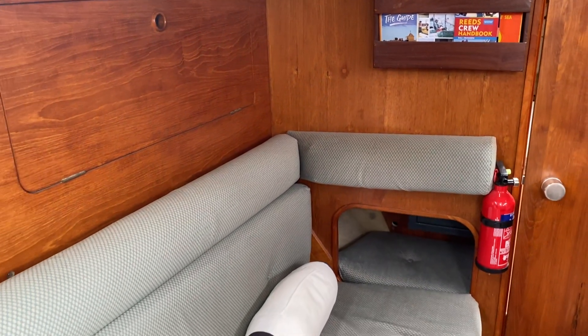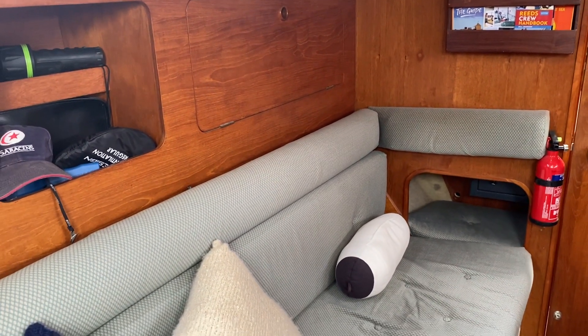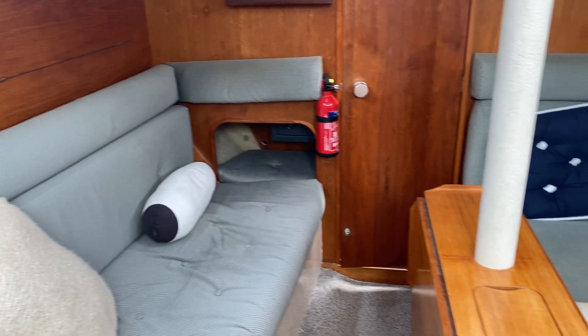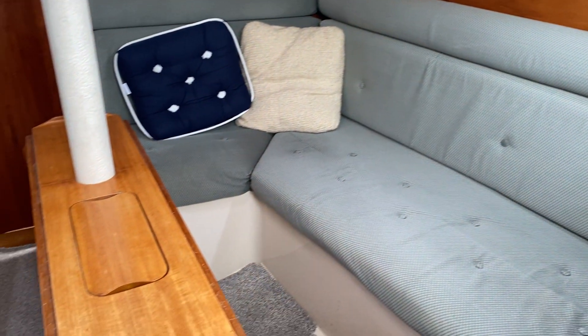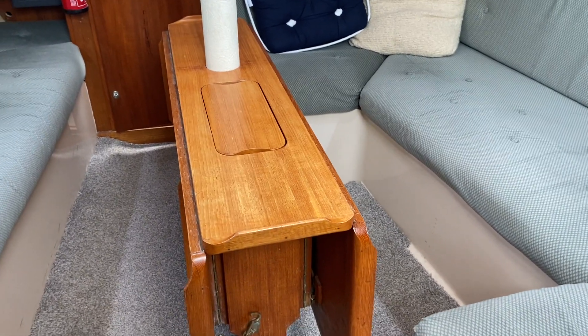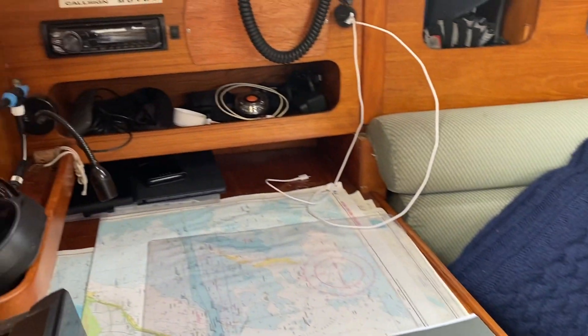Great accommodation, good headroom — anybody standing six foot will be more than comfortable. Social area with a table that folds out both sides and a nav station with everything you need.